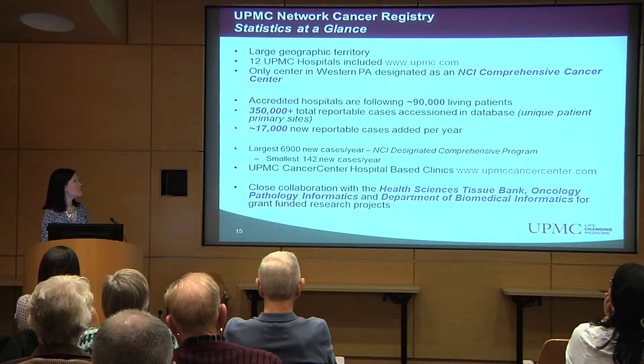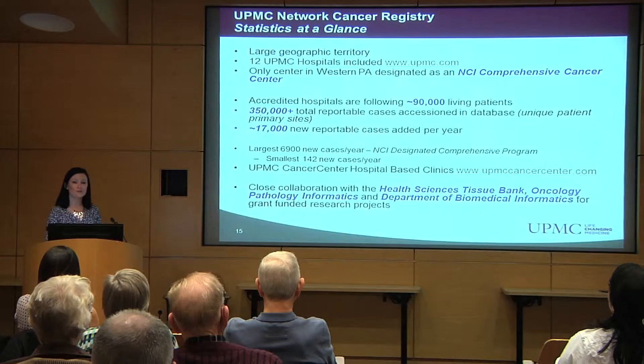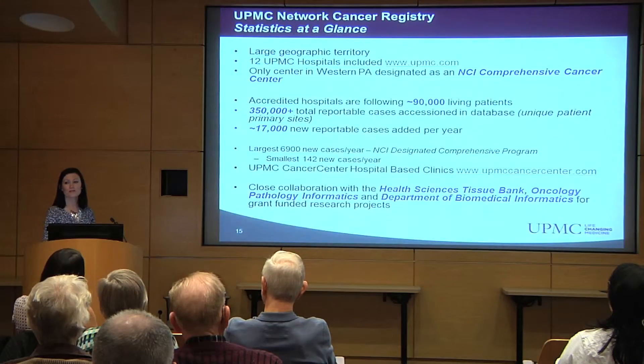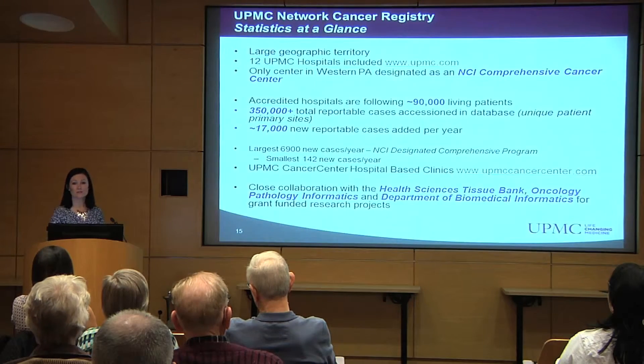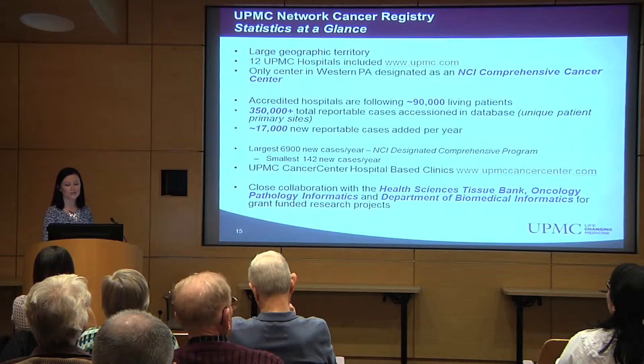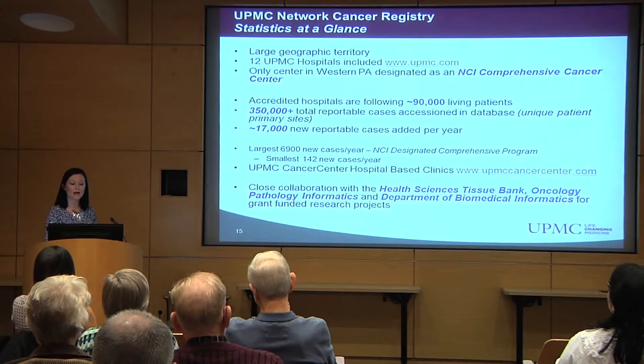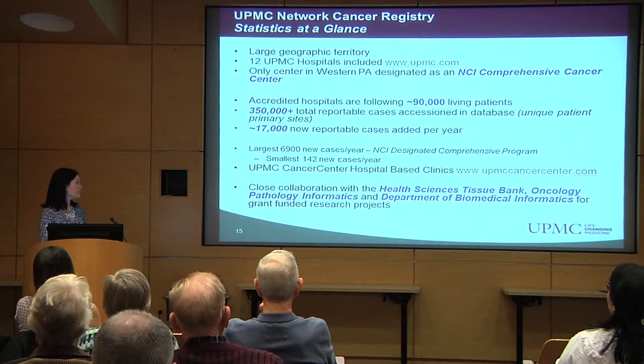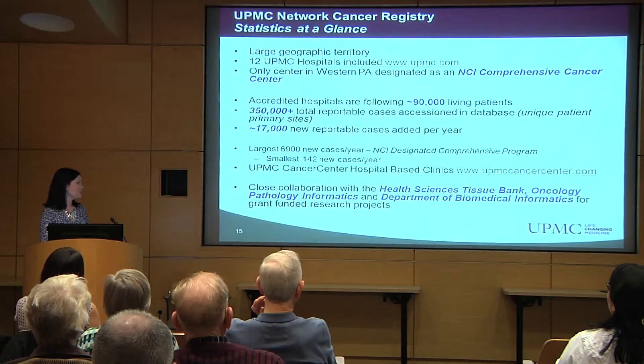At UPMC, we cover a large geographic territory with our cancer registry. Twelve UPMC hospitals are included, and we have the only center in western Pennsylvania that is designated as an NCI Comprehensive Cancer Center. Our hospitals follow over 90,000 living patients each year, and we have around 350,000 patients in the database in totality. There are about 17,000 new patients added to our database every year. Our largest hospital, UPMC Shadyside, adds about 6,900 new cases per year, and our smallest hospital, UPMC Bedford, adds about 142 cases per year. We also follow patients who are seen at our UPMC Cancer Center hospital-based clinics, and we have a close collaboration with the Health Sciences Tissue Bank, the Oncology Pathology Informatics, and the Department of Biomedical Informatics for grant-funded and research projects.